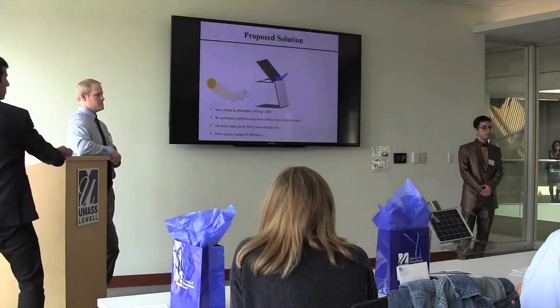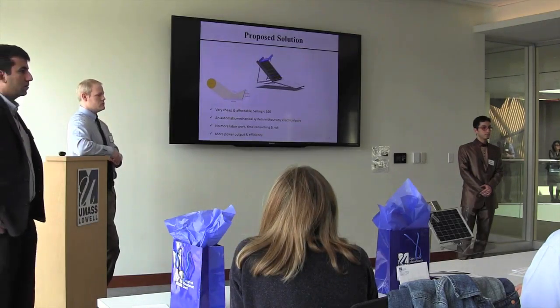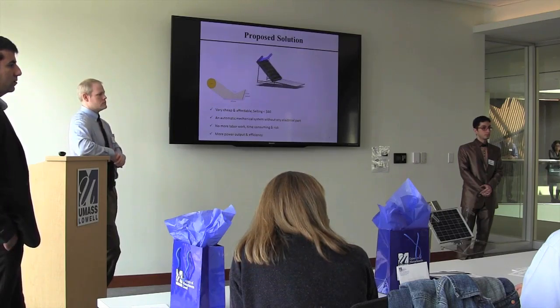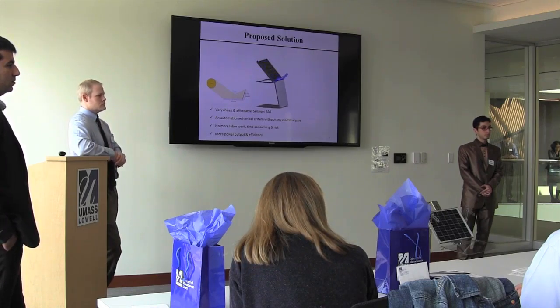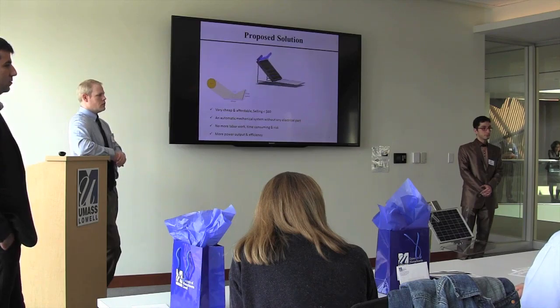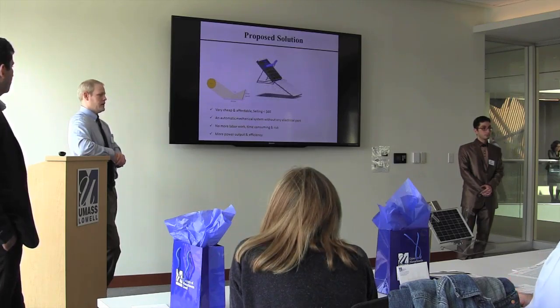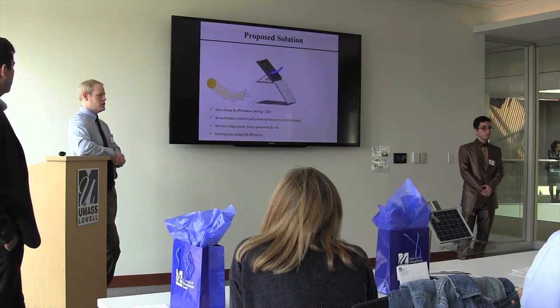Judge: But the snow is going to go somewhere. Depending on the snowfall, ice, and other conditions, it'll tend to back up, which will cover the panel and affect the ability to generate solar energy. When being installed, all of that has to be taken into account in the design of the installation.